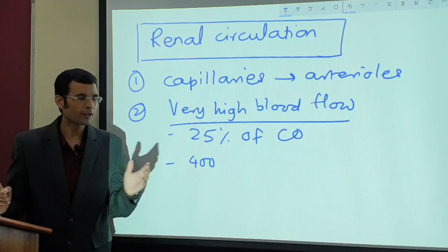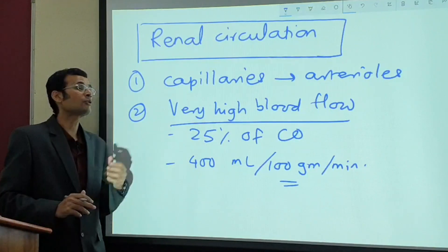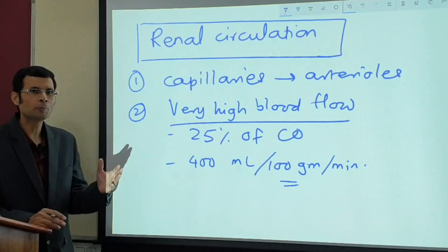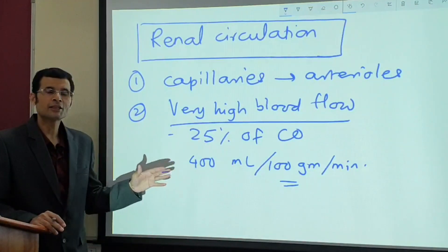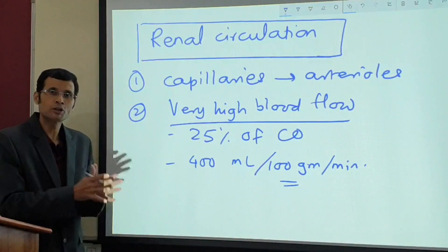Blood flow to the kidney is roughly 400 to 450 ml per 100 grams of tissue per minute. The kidney is a small organ — it weighs only 1-2% of body weight — yet it receives 25% of the cardiac output. Therefore, it has a massive blood supply through the tissue.